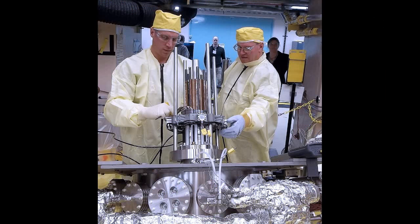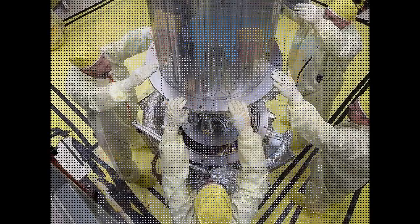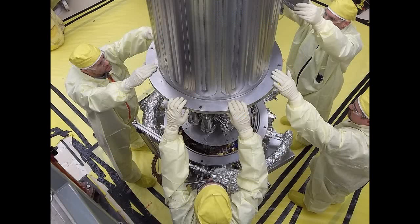Kilopower is a small, lightweight, efficient power system capable of providing up to 10 kilowatts of electrical power — enough to run several average households continuously for at least 10 years. NASA believes the reactor would be ideal for the Moon, where power generation from sunlight is difficult because lunar nights are the equivalent of 14 days on Earth.